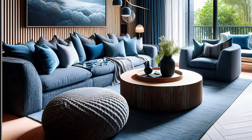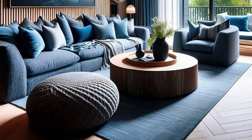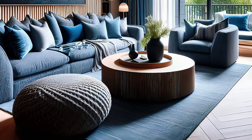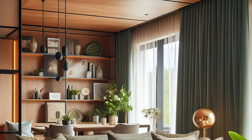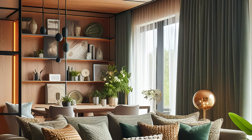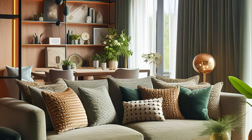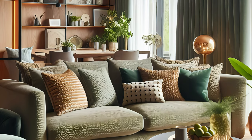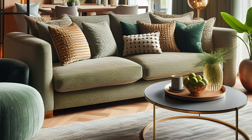How to use boucle fabric in your living room: boucle fabric is a versatile material that can be used in various ways to enhance your living room. Here are some ideas on how to incorporate boucle fabric into your living room decor. Sofas and chairs: boucle fabric is ideal for sofas and chairs as it provides a cozy and luxurious feel.